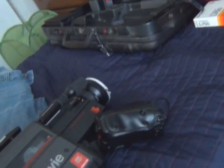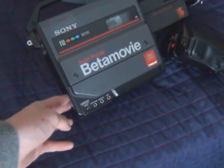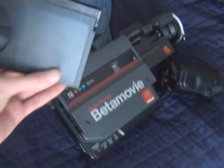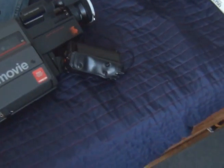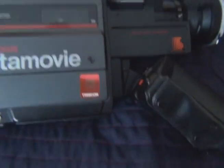This camcorder is 28 years old and the batteries are just as old, and they still hold a charge. I don't know exactly how long these batteries will last — how long I'll be able to record before they need to be charged again. But even if the batteries don't last very long, it's still amazing that they're 28 years old and they can still charge and power the camcorder. That's all for today, thanks for watching.